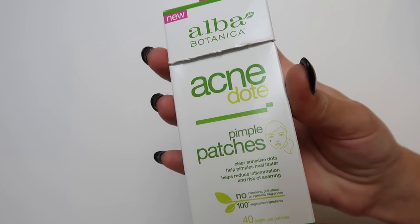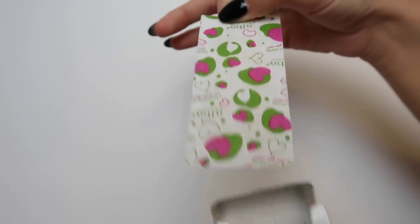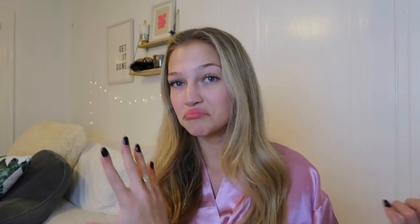These are the Alba Botanica Acne Dope Pimple Patches — a really cool and unique product. It's basically a spot treatment but in little patches you stick onto a specific breakout. I'm not using any right now because my skin doesn't need it, but from experience I had a pimple last week, used these three days in a row, and the pimple was completely gone with no scarring. They helped dry it out so quickly.